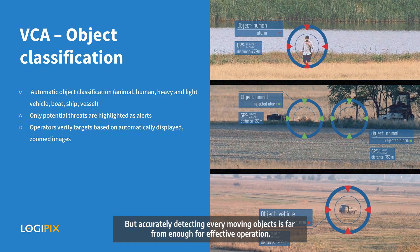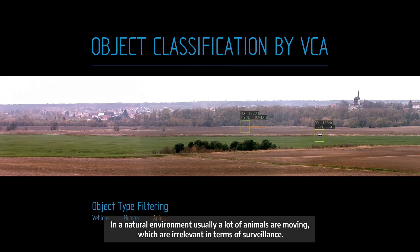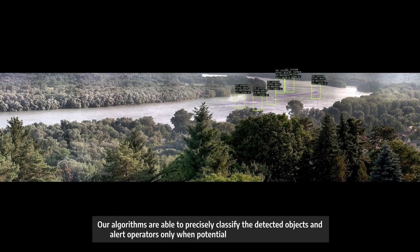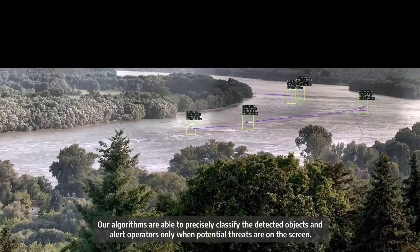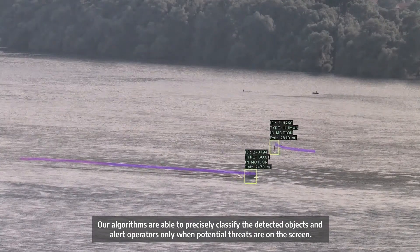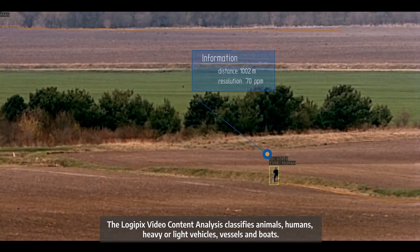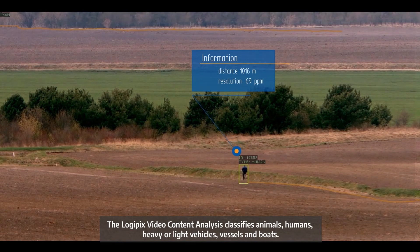Accurately detecting every moving object is far from enough for effective operation. In natural environments, a lot of animals are moving which are irrelevant in terms of surveillance. Our algorithms are able to precisely classify the detected objects and alert operators only when potential threats are on the screen. The Logipix video content analysis classifies animals, humans, heavy or light vehicles, vessels and boats.